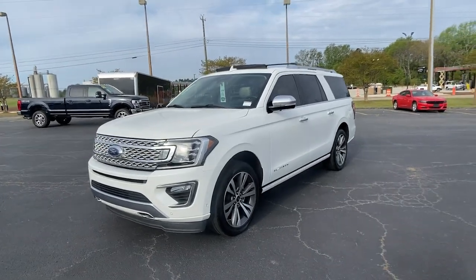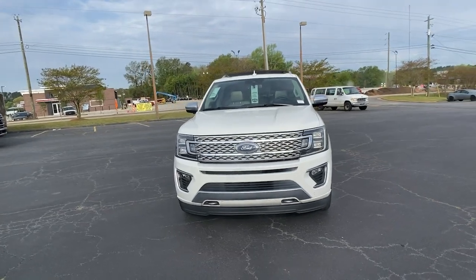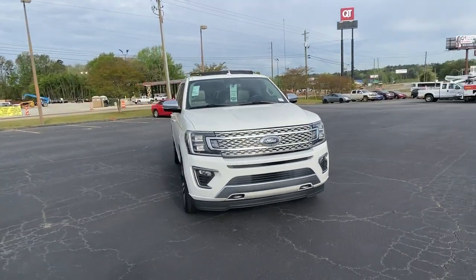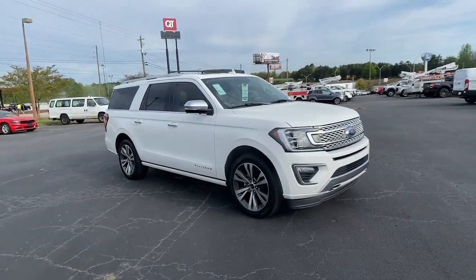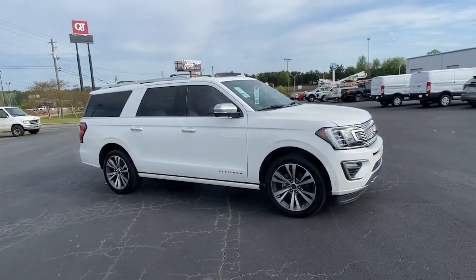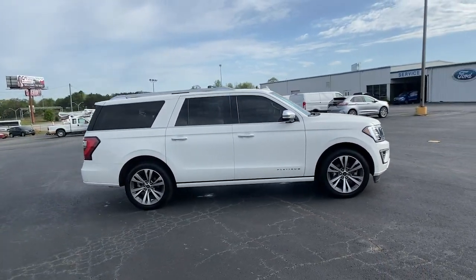Get into a car with value. 2020 Ford Expedition Max. This vehicle is an outstanding buy with fewer than 60,000 miles on the odometer. Here's an awe-inspiring Ford Expedition Max, the premium full-size SUV with an extended wheelbase and enhanced cargo capacity.